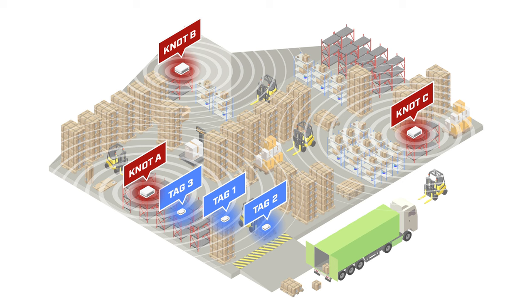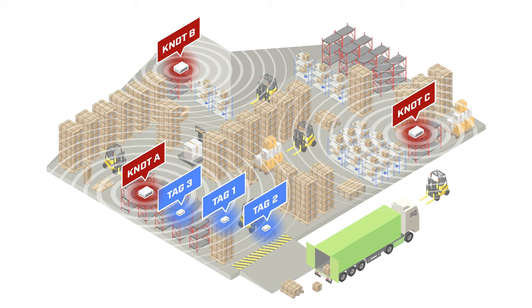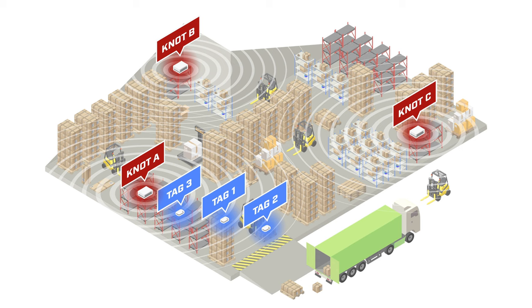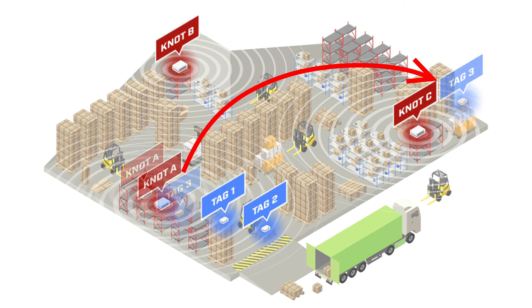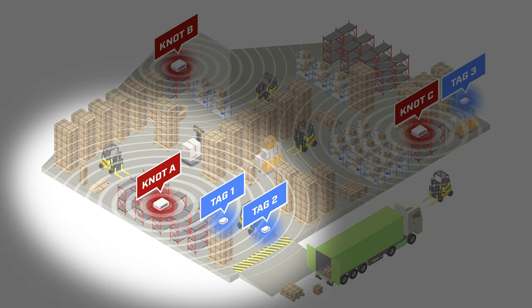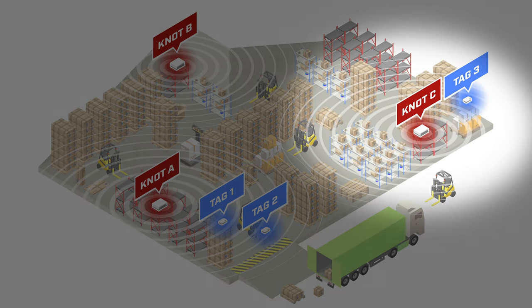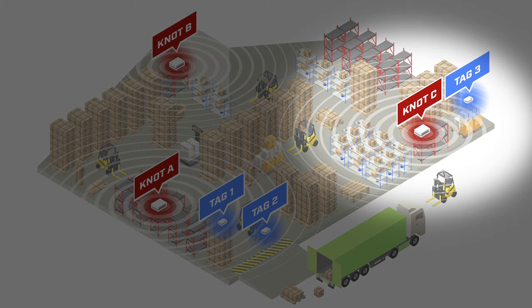Now, imagine adding more KNOTs to the topology and spreading them out, like shown on the screen. We will have different KNOTs covering different areas, and if we move the tag from KNOT A's area into KNOT C's area, KNOT A will no longer receive new Bluetooth payloads as the tag will be too far away, while KNOT C will start receiving new payloads from this specific tag.